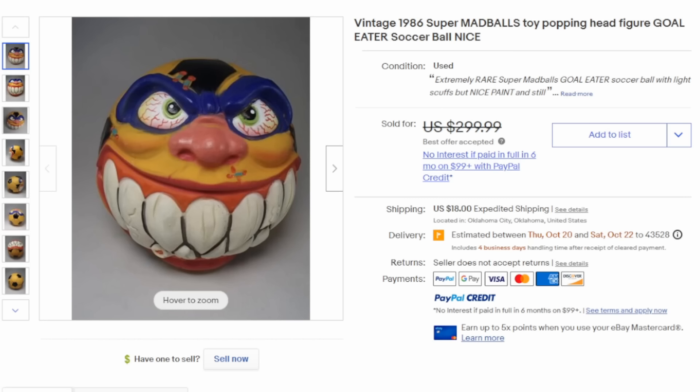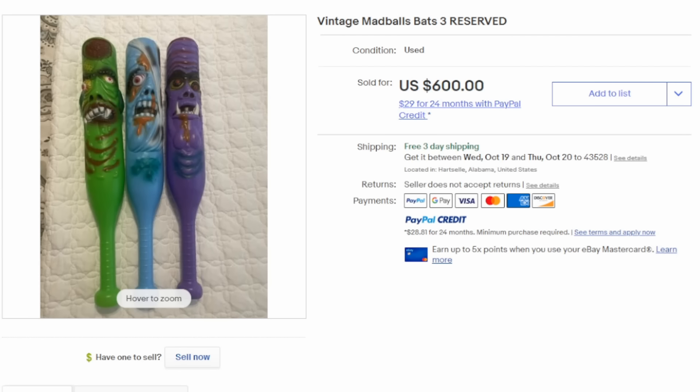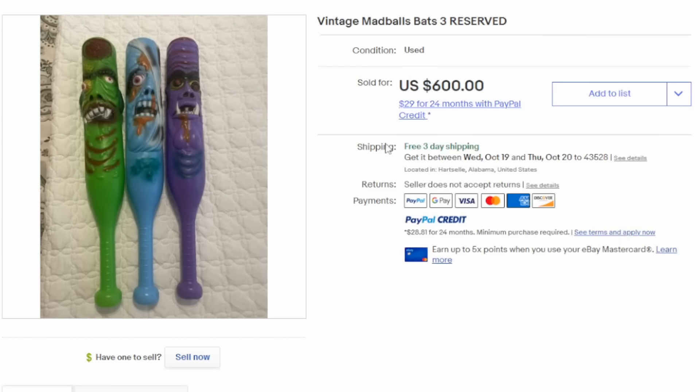It would be impossible to talk about weird and odd toys without touching on Madballs. This one's an example of a soccer ball version — a much larger one called a Super Madball. Madballs came in many different sizes, tons of different designs, and monster faces on most all of them. Many of them can easily sell for hundreds of dollars. As well as making Madballs that were actually balls, they also made bats — here's a lot of three Madball bats, blow-molded wiffle ball bats with monstrous faces. They can easily sell for $200 plus each loose.